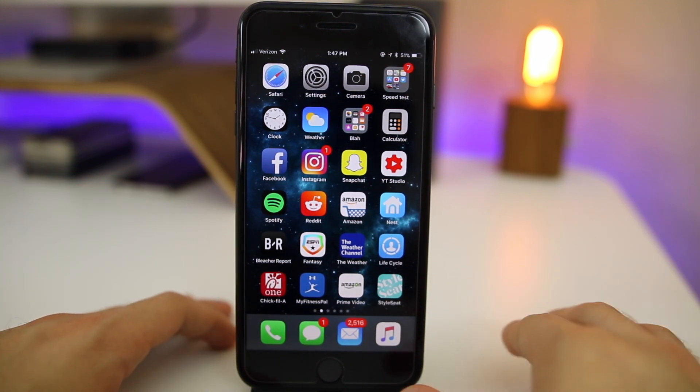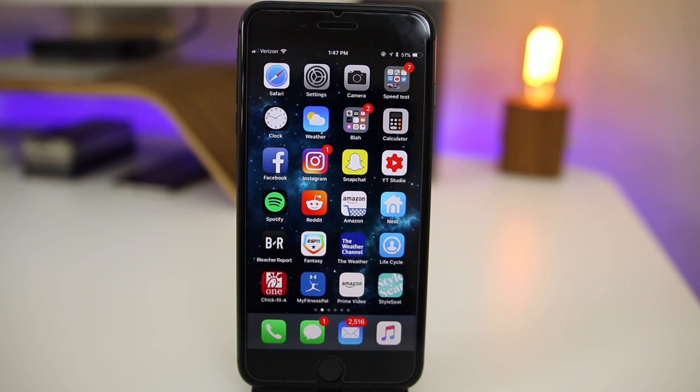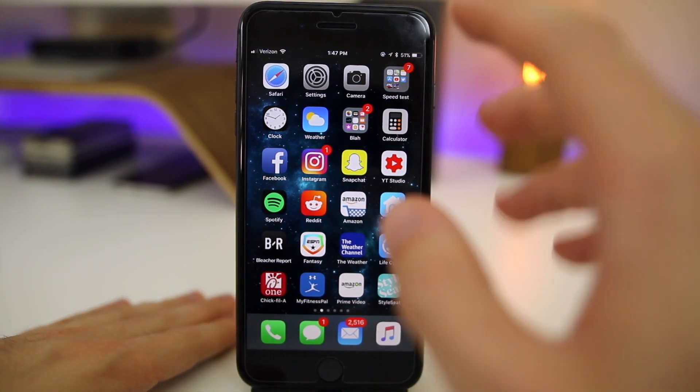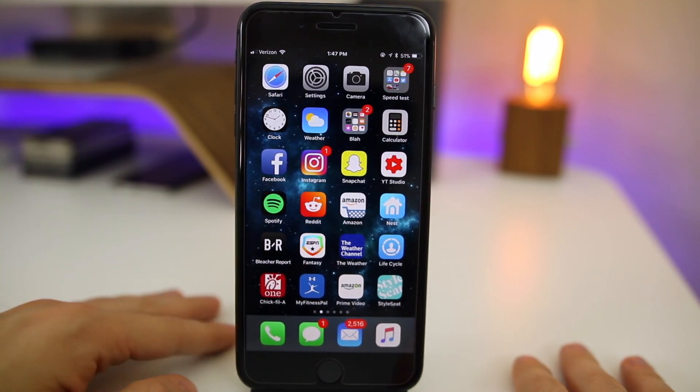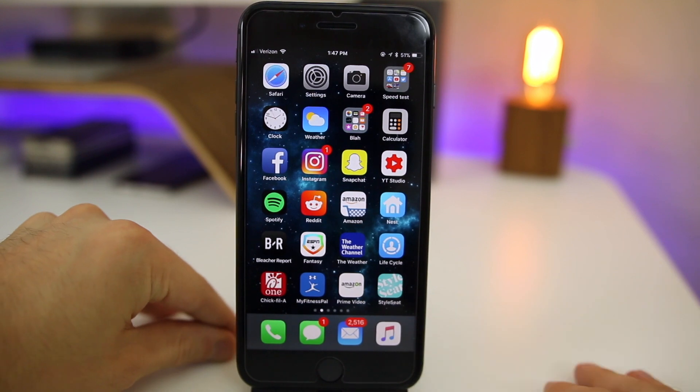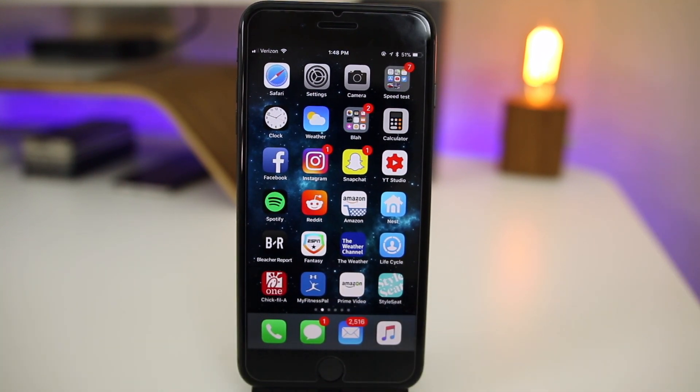As far as getting another iOS 11.1 beta — of course it's possible, we just don't know. It's possible to even get another beta tomorrow, maybe even a couple this week — I've seen Apple do that before. Beta 5 could also be the GM build and we'd get iOS 11.1 final on Monday next week or possibly later this week.